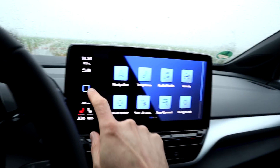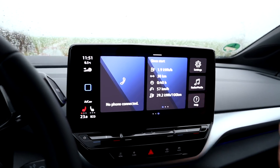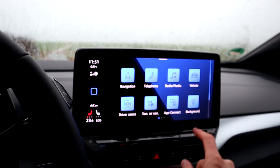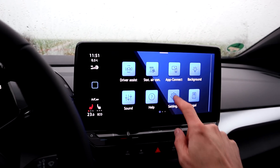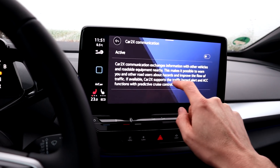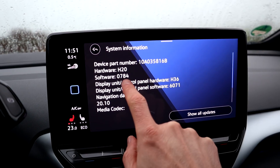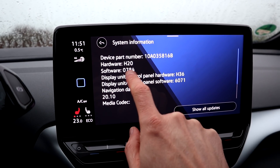I'm here in the ID.4 because my ID.3 doesn't have that yet. It looks the same. Booting time is way faster, so that's very good. You now have app connect, which we'll go through in a few seconds. Car-to-X communication is already in here — you can turn it on. I want to see the version — this is 0.784. I think the 4 is for ID.4 because I've seen ID.3 with 0.783.